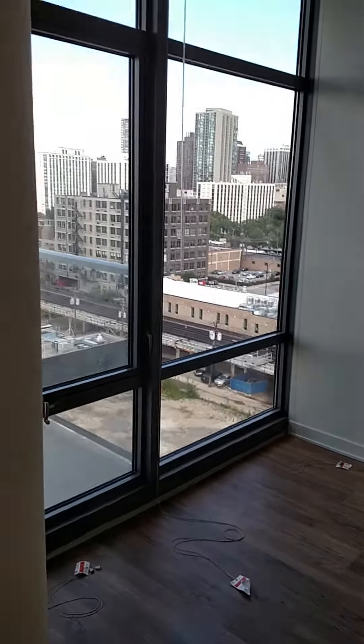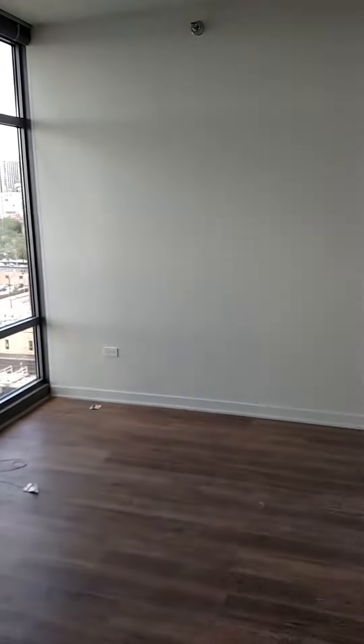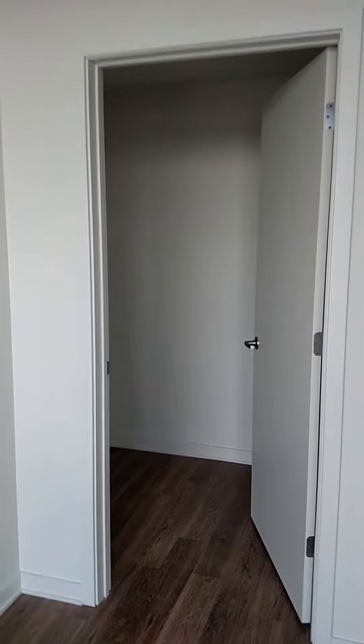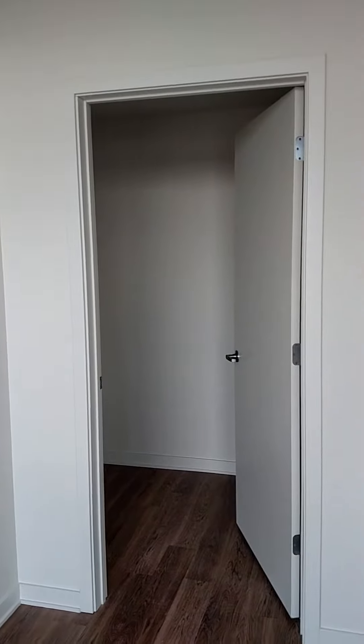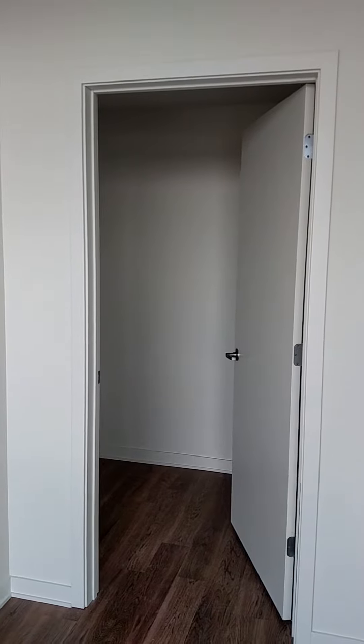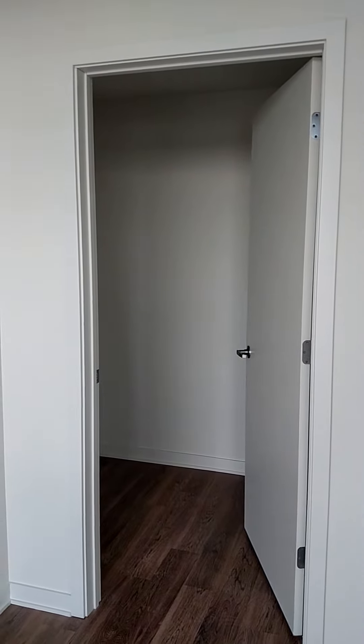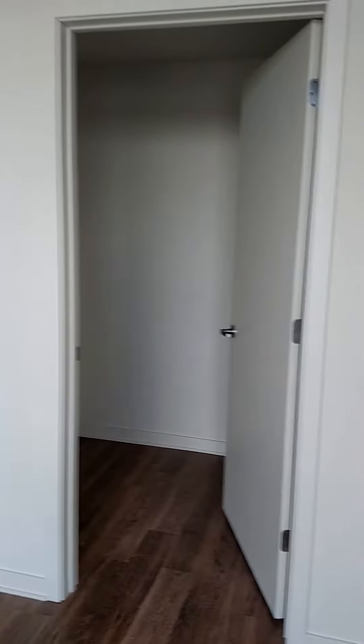The bedroom in this floor plan does comfortably fit a queen. You do have a large walk-in closet off of your bedroom. The closet is still being worked on, as you have a shelf — so going in with a brand new property.